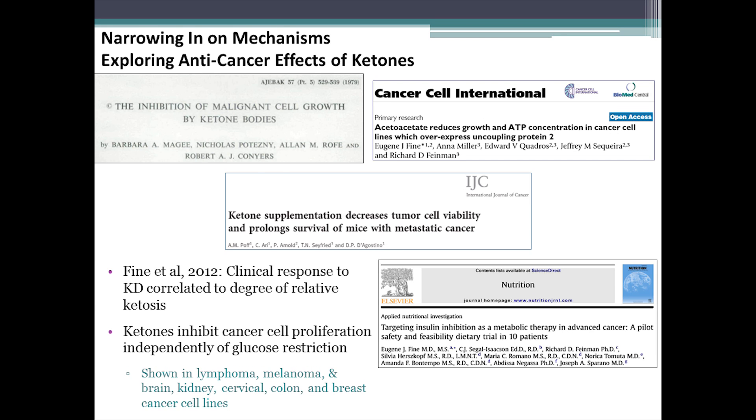Something I'm particularly interested in is the possibility that ketone bodies themselves have direct anti-cancer effects. This has been reported largely in in vitro cell culture studies over the past few decades — some studies as early as the 1970s — in a variety of cancer cells such as lymphoma, melanoma, brain cancer, kidney, cervical, colon, and breast cancer. When ketones are present, regardless of glucose concentration in these cell lines, you get a reduction in energy production, proliferation, and viability. Dr. Fine, speaking immediately after me, showed back in 2012 in a trial that the degree of ketosis — the increase in blood ketones under the ketogenic diet — is very important in getting a therapeutic outcome.